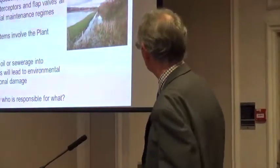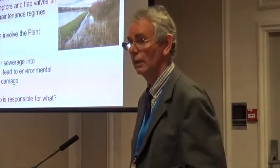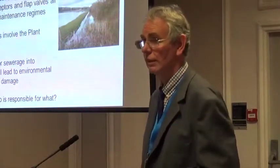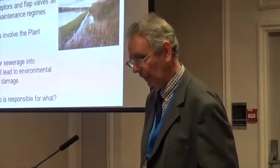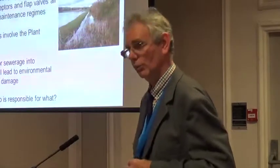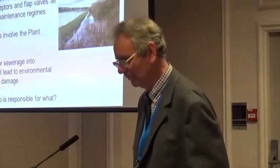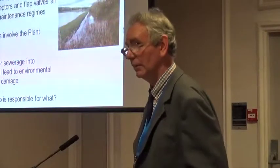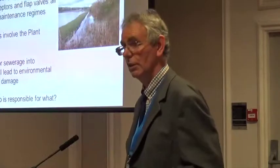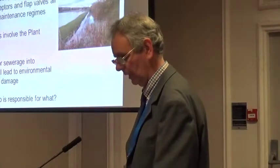An interesting case is pictured here — failure to maintain a tidal flap valve has resulted in a field being filled with seawater, which isn't particularly good for it. The railway here is built on a low embankment along the foreshore. The failure of the non-return valve caused silting up of the drainage so it didn't work at all in the end, and led to flooding.